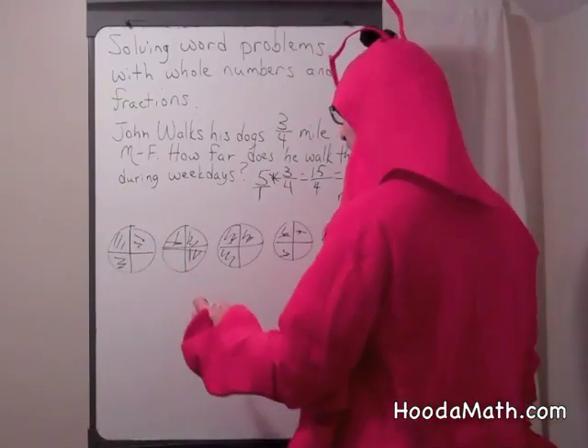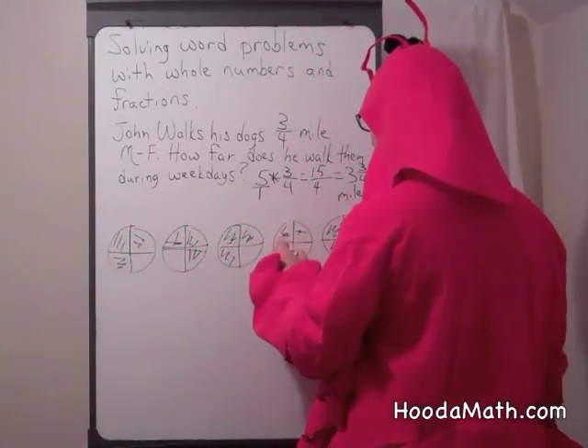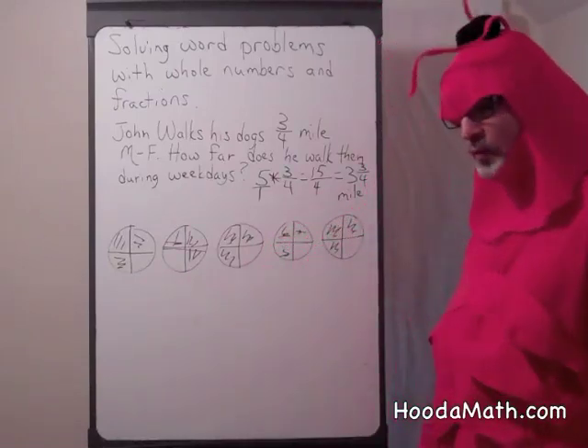Well, let's see. Let's count: one, two, three, four, five, six, seven, eight, nine, ten, eleven, twelve, thirteen, fourteen, fifteen fourths.